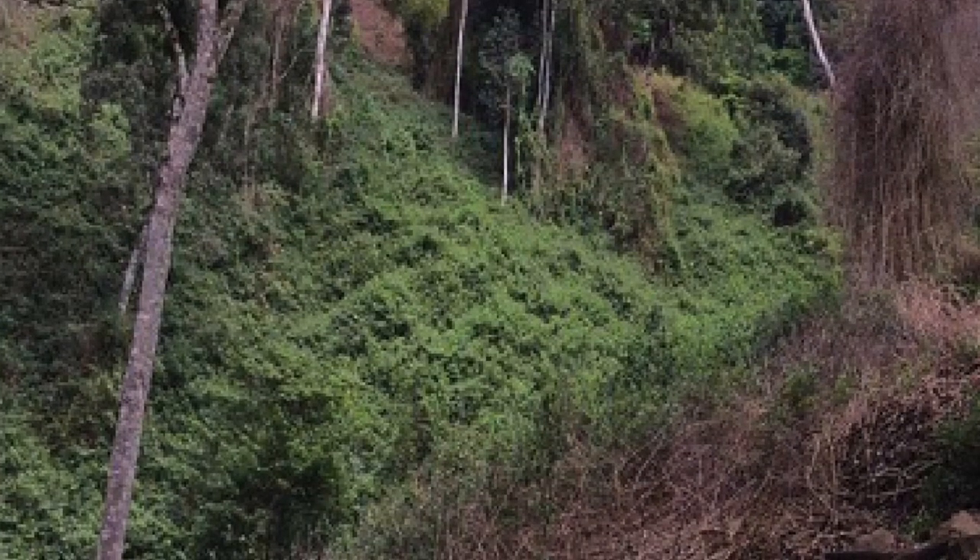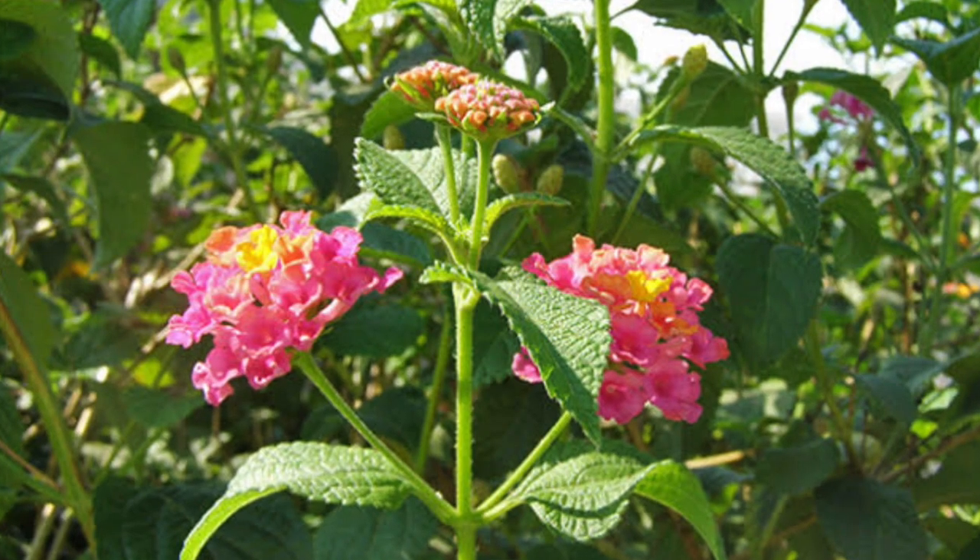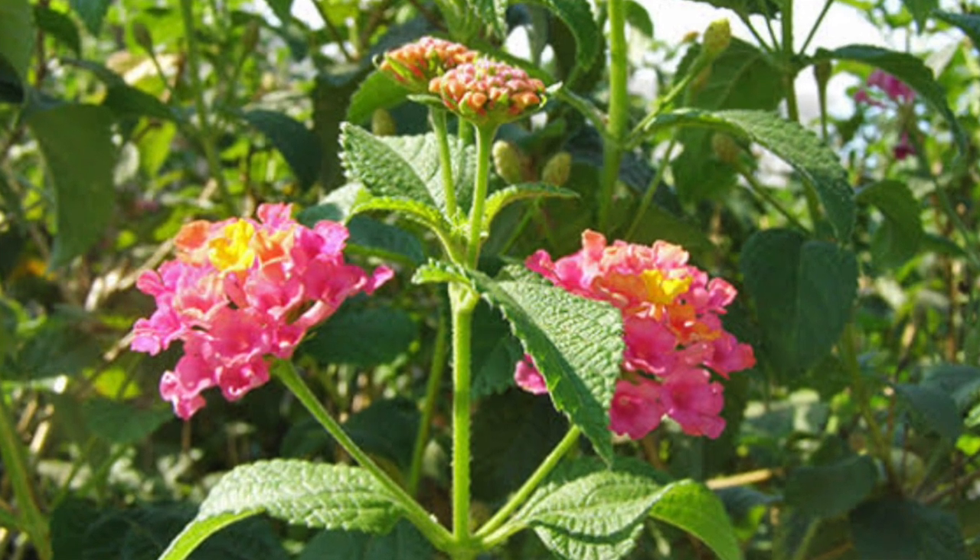Now just like blackberries, Lantana grows very thickly. It's a vigorous plant — it smothers out other plants, reduces their ability to reach sunlight and impacts a whole bunch of native species that way. It's also able to release certain compounds into the soil that reduce other seeds' ability to germinate. So any native Australian species that might try and give it a run for its money is just shot down at the knees.